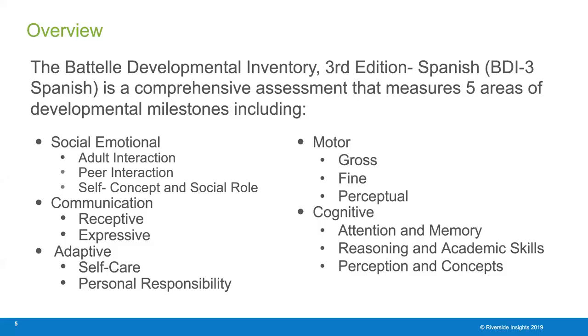BDI-3 Spanish is a parallel assessment of the BDI-3 English. It covers the five main areas of development. The first is social-emotional, with adult interaction, peer interaction, self-concept, and social role. The next domain is communication, focusing on receptive and expressive communication.